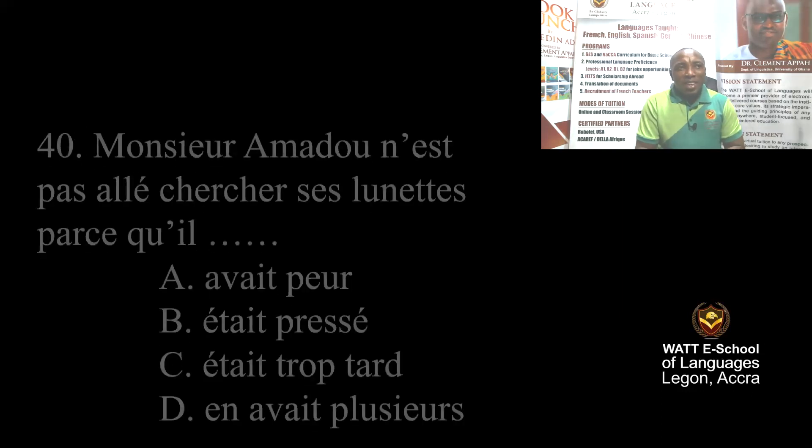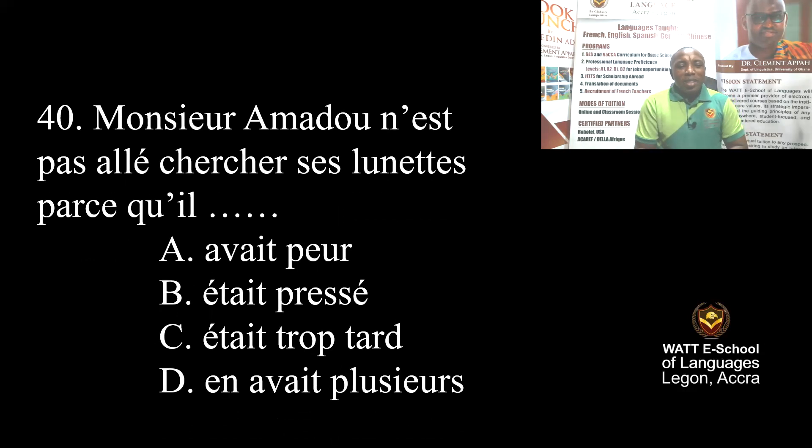Question 40, the last one of Part 4: Mr. Amadou didn't go and look for his glasses because — A: he was afraid, B: he was in a hurry, C: because it was late, D: because he had a lot to do. He didn't go there because he was afraid of the snake. The correct answer is A.